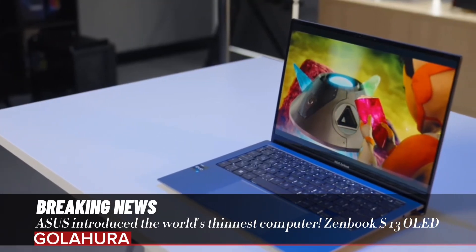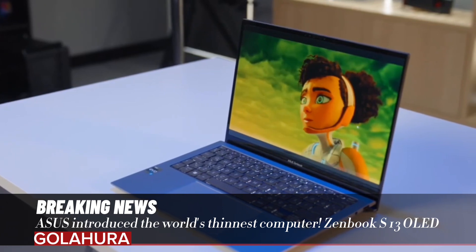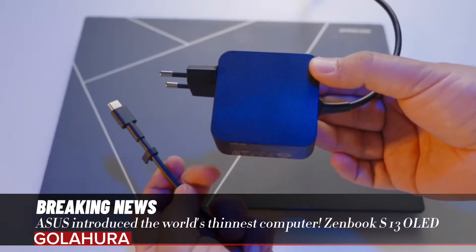ASUS introduced the world's thinnest computer, the Zenbook S13 OLED. What does the ASUS Zenbook S13 OLED offer?